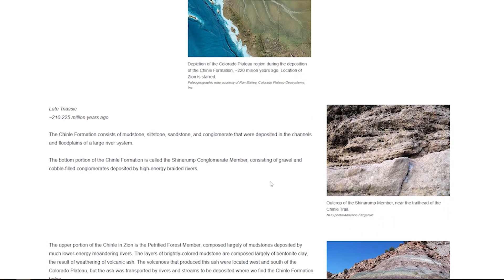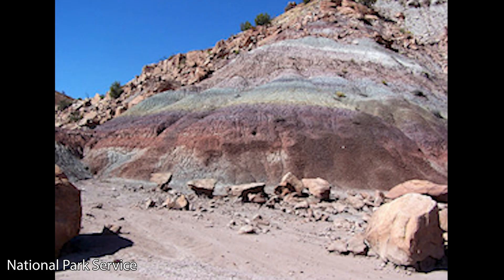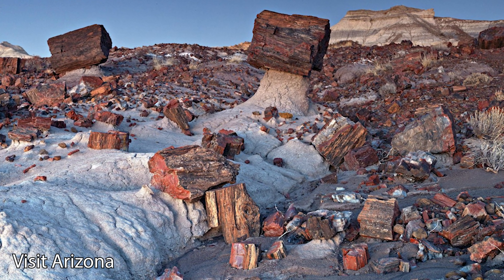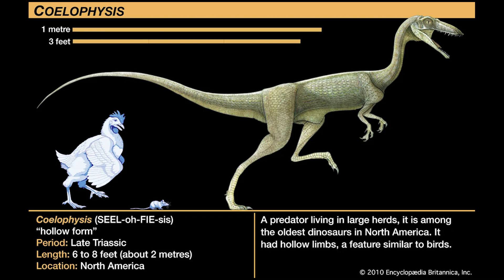The layers here of brightly colored mudstone are composed largely of bentonite clay, the result of weathering of volcanic ash. The Chinle Formation is best known from the Petrified Forest National Park, where massive petrified conifer tree trunks are found in abundance, as well as a wide assortment of animals, including early dinosaurs.